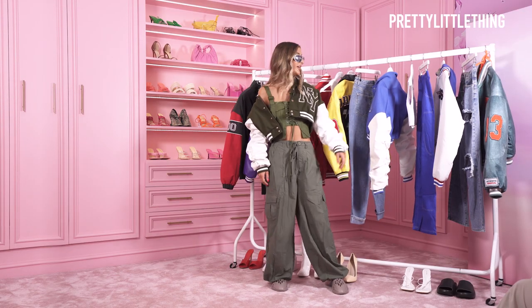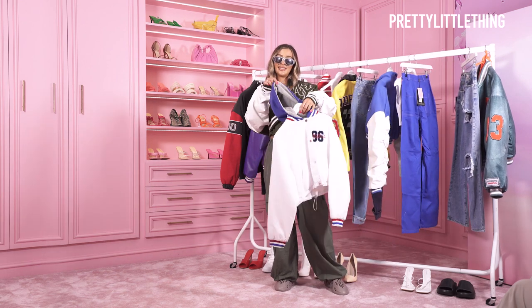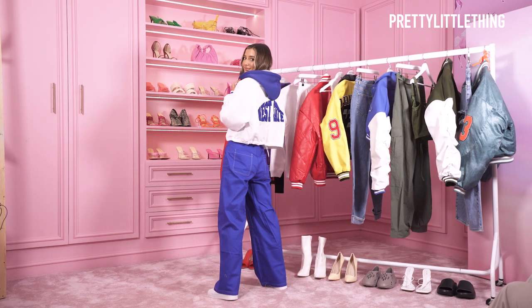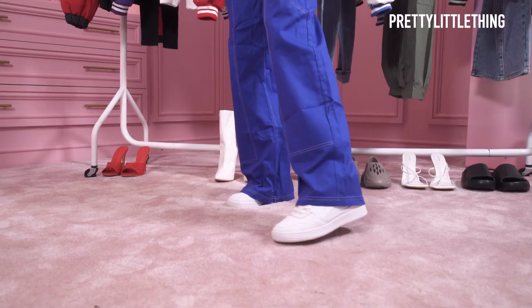The next look we're going to go for is this white bomber jacket with a little hood detail. This jacket is a little bit more of a sporty vibe. I've paired it with these cool blue stitching detail cargo trousers, a little white high top trainer and a little crop top.